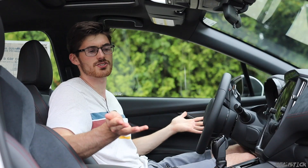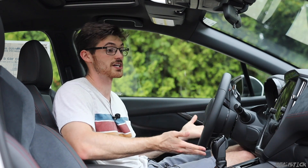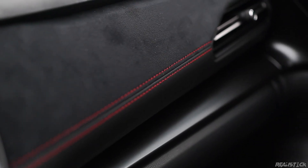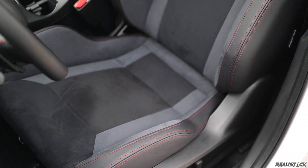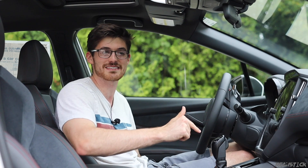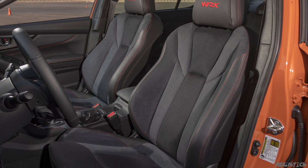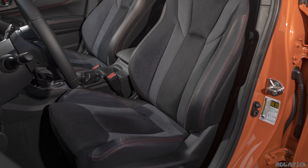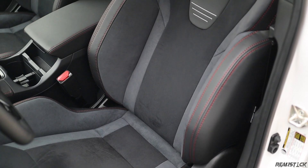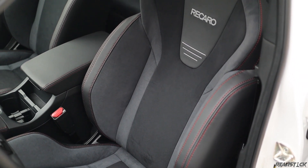On the inside of the WRX GT, you do see some nicer appointments to try to justify the cost of the top trim, like stitched suede on the dashboard and the GT-exclusive Recaro seats. They are ultra suede and eight-way power adjustable, but they don't have lumbar adjustment. I think I might prefer the ultra suede seats on the Limited trim because those do have lumbar adjustment and still have a fair amount of bolstering. These Recaros are a little better for performance driving, but I'm not really too crazy about them.